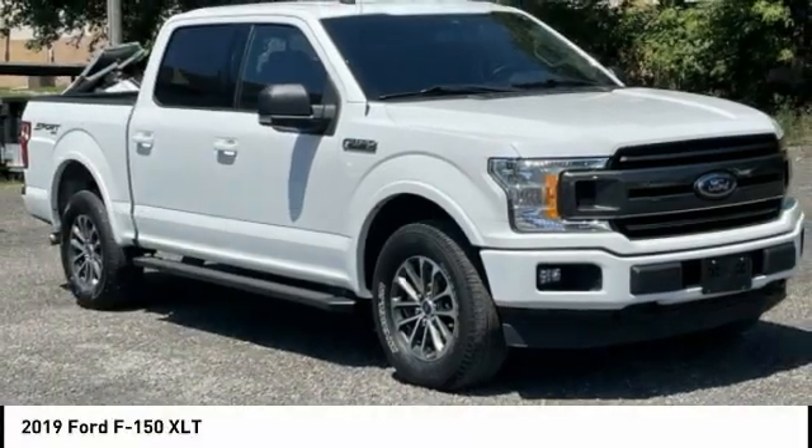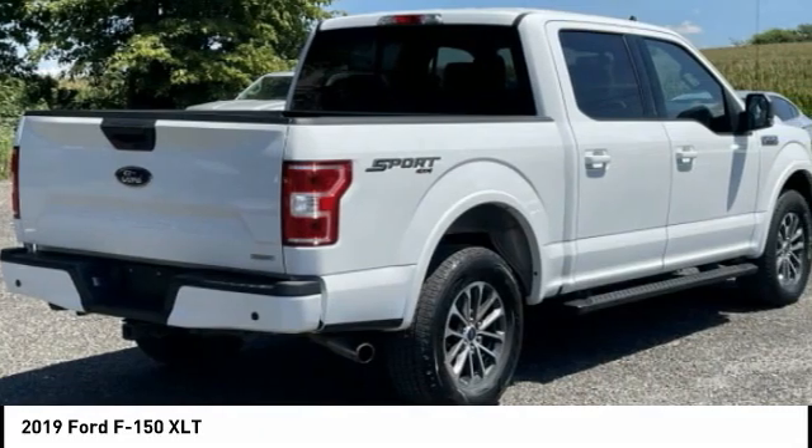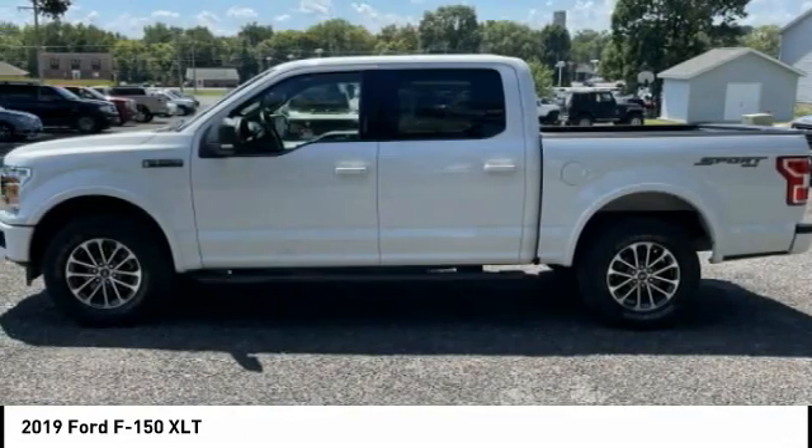Of the 2019 F-150. A Ford F-150 knows how to handle any situation. It's built to follow orders, no whining.